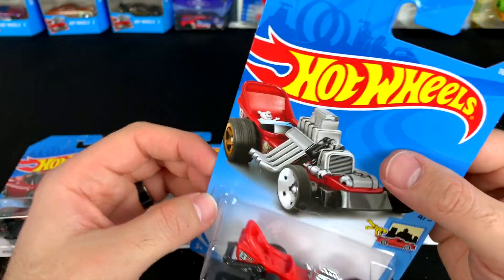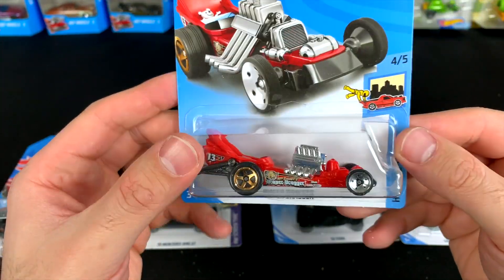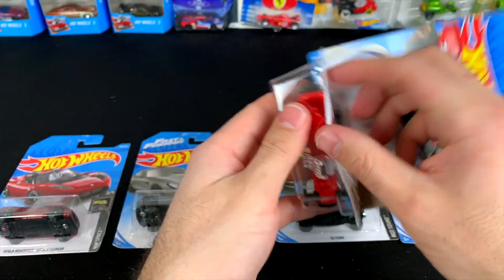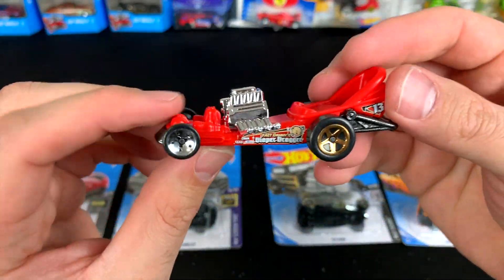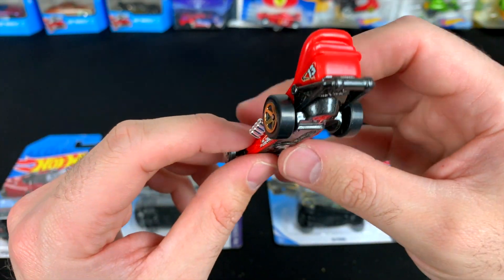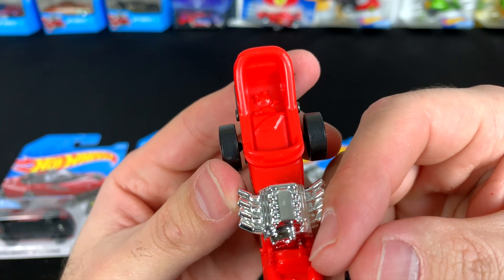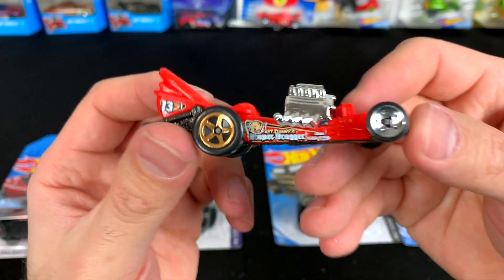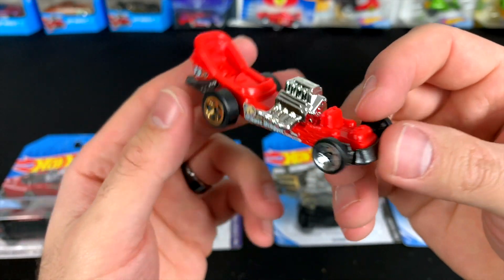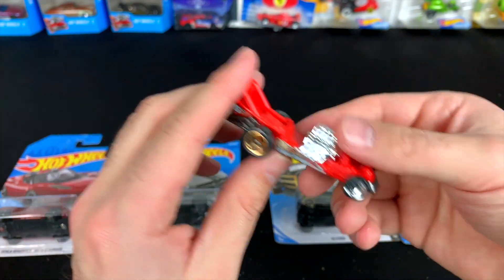Next up we've got the Diaper Dragger. It's got a little teddy bear inside — not white like on the card, but there is a little teddy bear in there. This case is all about having little things inside of the actual vehicles. Check out the little wheelie bar — there is the little guy inside! It says 'Fast Danny's Diaper Dragger' with slim wheels on the front and big slicks on the back. We'll see if it's good at drag racing.